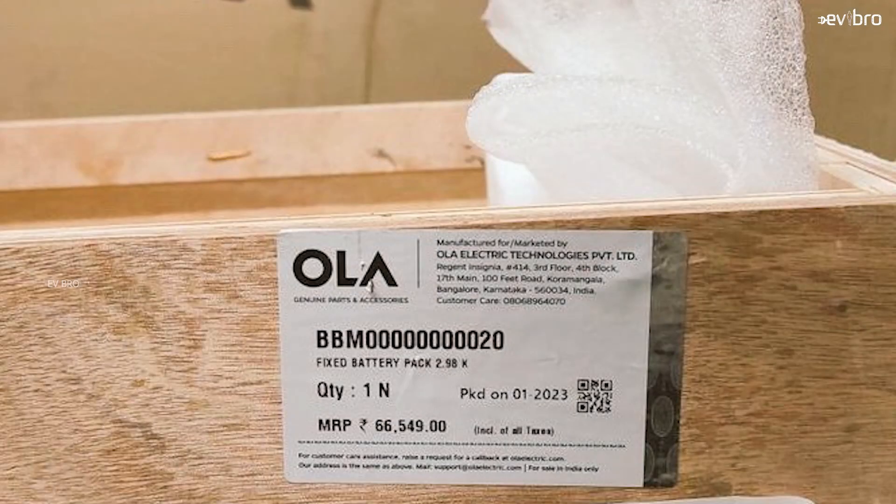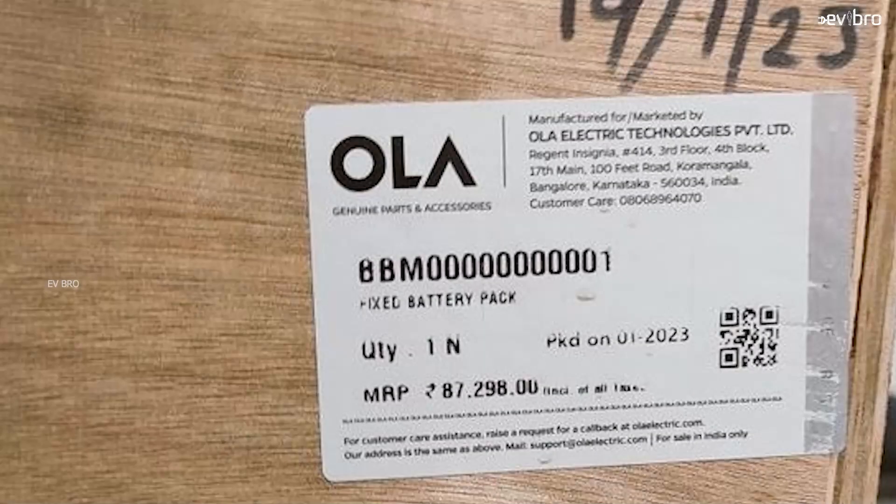Let's discuss the battery pack prices of Ola S1. The Ola S1 battery pack price is around 66,000 rupees, whereas the Ola S1 Pro battery pack is around 88,000 rupees. Considering these prices divided by kilowatt-hour capacity — 3.97 kWh for Ola S1 Pro and 2.97 kWh for Ola S1 — you get approximately 22,400 rupees per kilowatt-hour for Ola's battery pack.